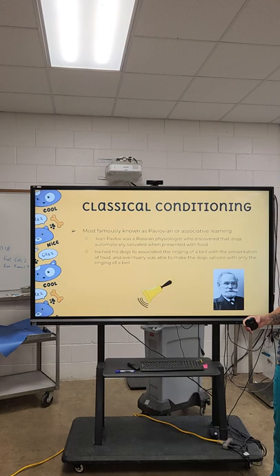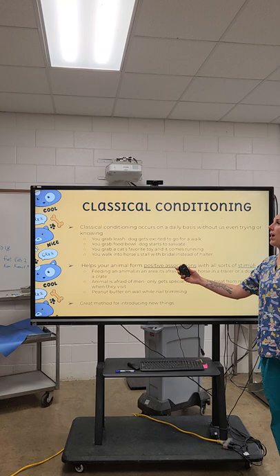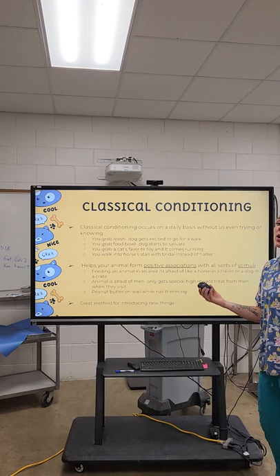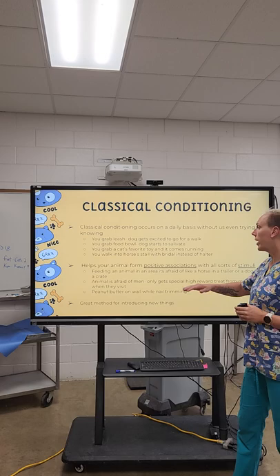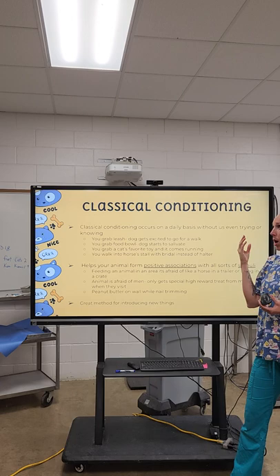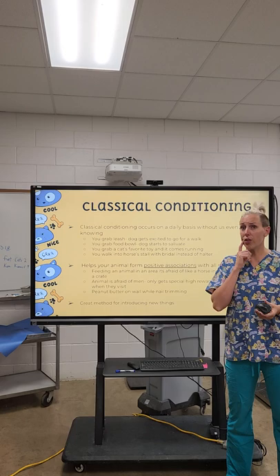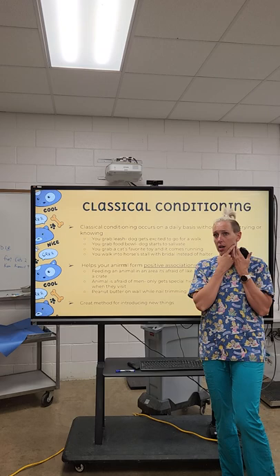Classical conditioning occurs on a daily basis without us even thinking about it. You grab your dog's leash and they start bouncing around because they know they're going for a walk. The sound of truck keys versus car keys — my dogs know the truck keys mean they get to come along. You grab a food bowl and your dog starts to salivate. You grab your cat's favorite toy and squeak it — it comes running. You walk into a horse's stall with a bridle instead of a halter and your horse knows it's time to work. They even use certain halters or chain placements with stallions in breeding barns to help them associate what's about to happen.